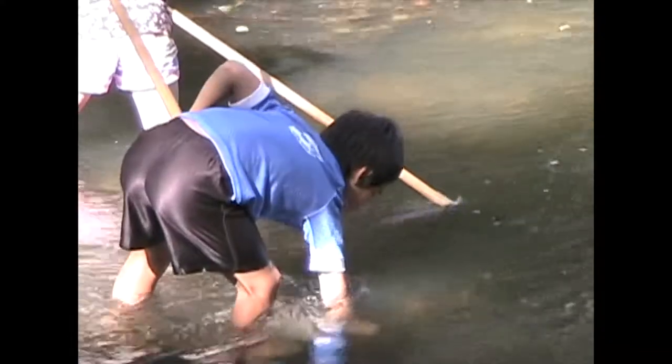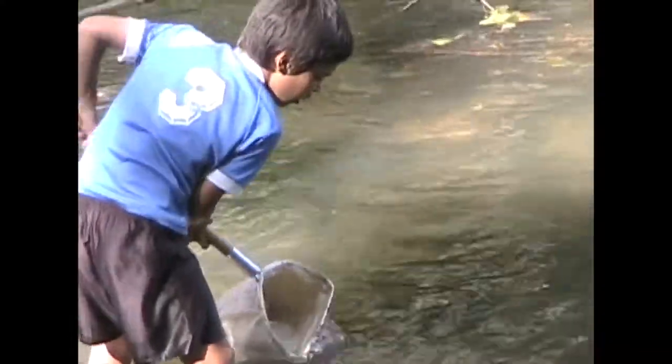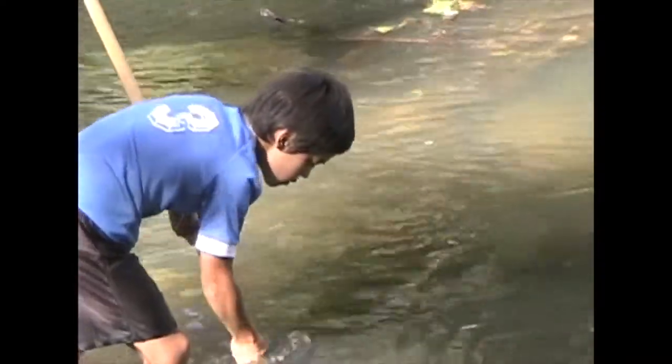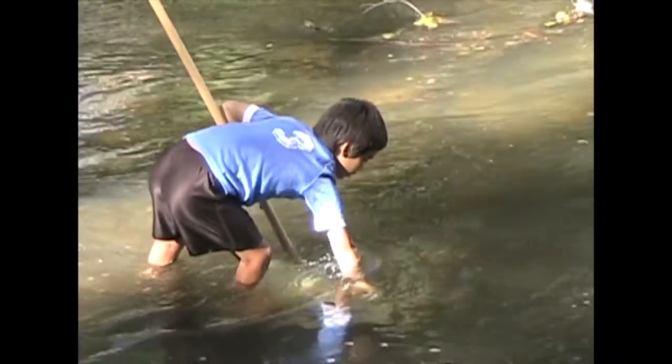Either way, the dip net will usually catch macroinvertebrates — animals to be sure, but aquatic animals. They're small but large enough to be seen without a microscope.